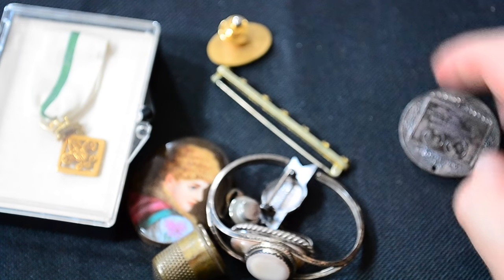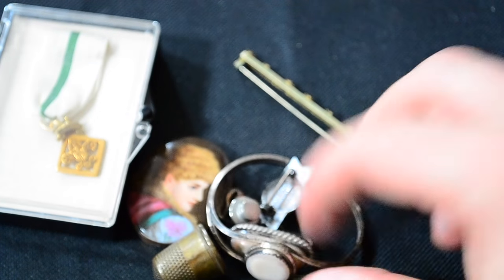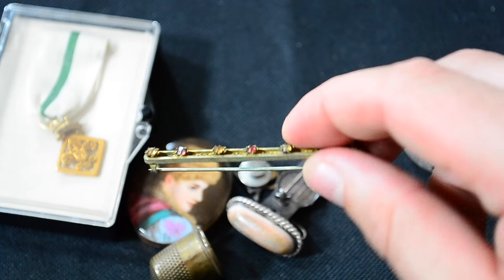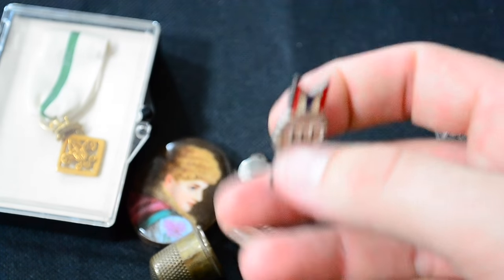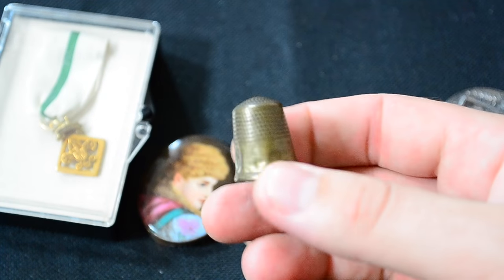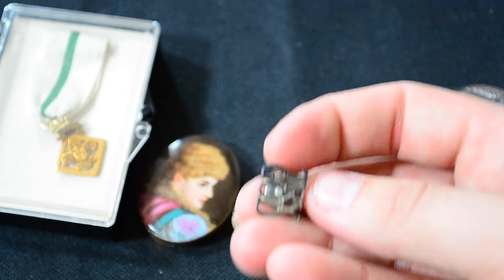A gold-filled pin, another gold-filled pin, 1/10 10-karat gold-filled pin, a sterling pin, a pearl bracelet, a brass bar pin from the 30s, another sterling enamel pin, possibly sterling or brass old thimble, a sterling pin, sterling silver earring, gold-filled pin.